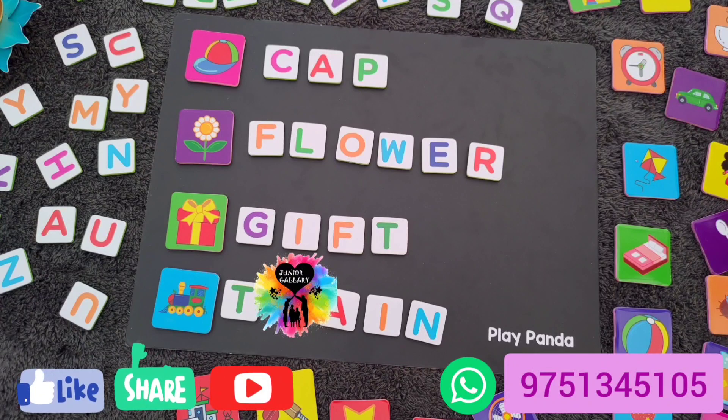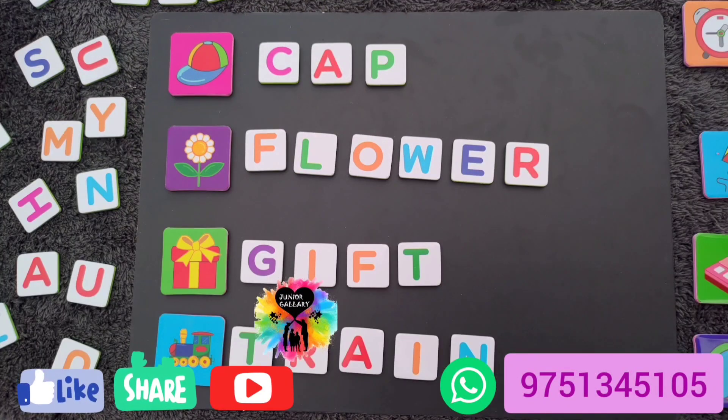Just pick the picture and place it on the magnetic board, then spell the word using the alphabet magnets. You can order this online from Junior Gallery — the number is mentioned at the bottom right of the video. You can WhatsApp them and place your order. Shipping is available all over India and the shipping cost is really very nominal. Amazon price may vary from time to time but our price always remains the same.